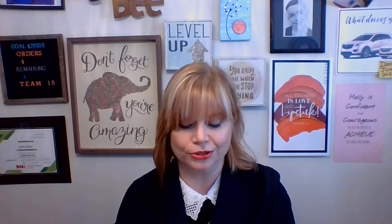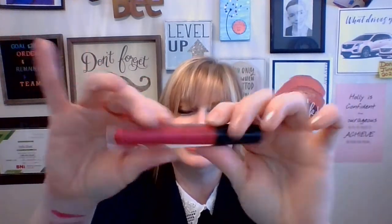What about a shimmer or pearl finish? Here we go — Very Delight. It has a beautiful pearl finish and something with a bit of pop to it.